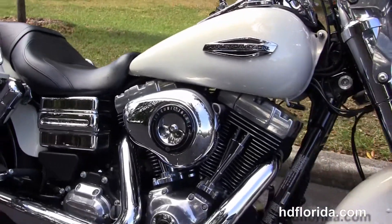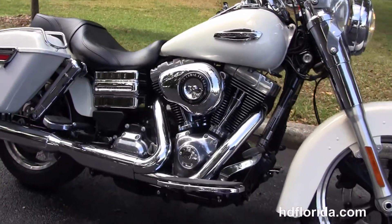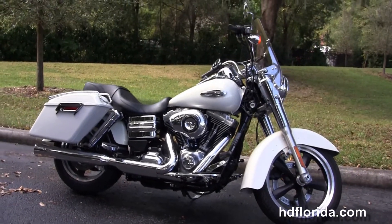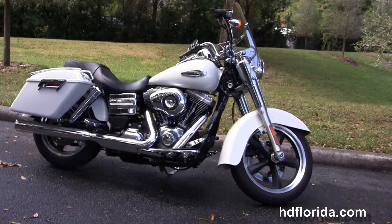This bike carries the balance of the factory warranty, and options and accessories retail over $2,000. We finance used Harley-Davidsons up to 72 months, and be sure to ask about our Fly & Ride program.